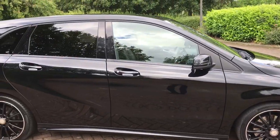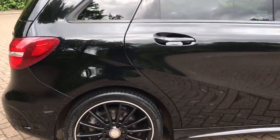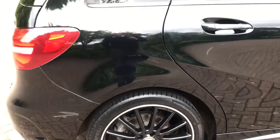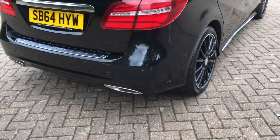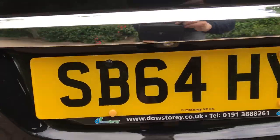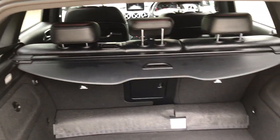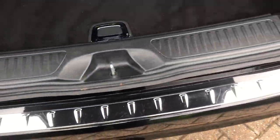It's got rear privacy glass, rear spoiler. You can see they're also AMG wheels, reverse parking sensors, twin chrome exhaust pipes. It's got a reversing camera, nice clean boot area with parcel shelf present. It's a lovely finish.